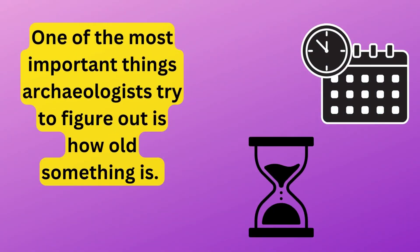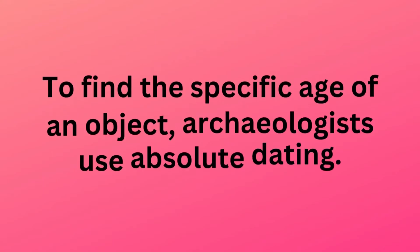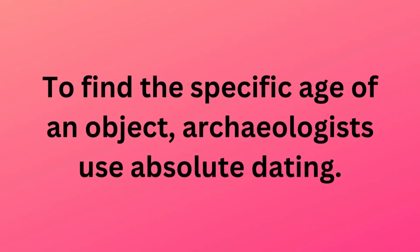One of the most important things archaeologists try to figure out is how old something is. There are two main ways for dating an artifact: absolute dating and relative dating. To find the specific age of an object, archaeologists use absolute dating.